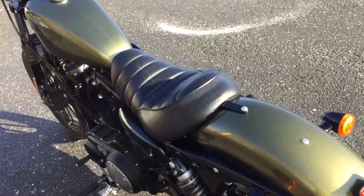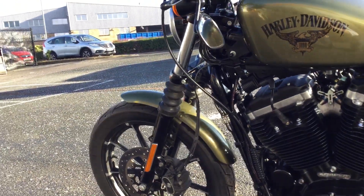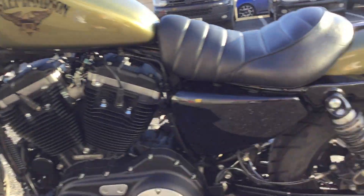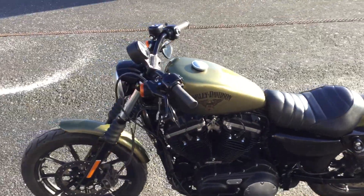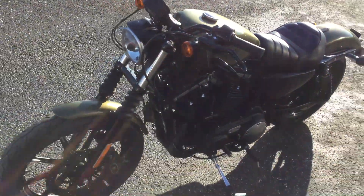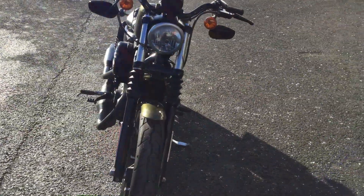This was sold by us and has been looked after by us. All of our used bikes come with 12 months warranty and we can offer really competitive finance options.